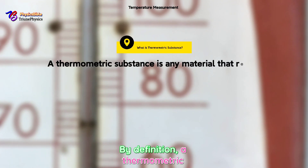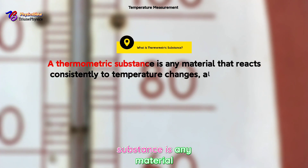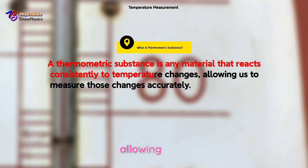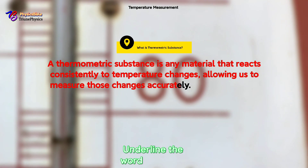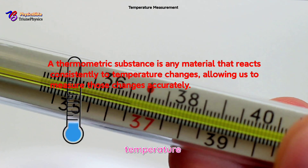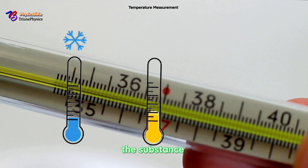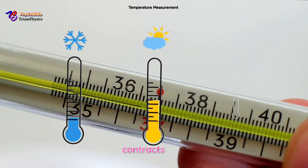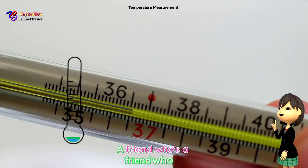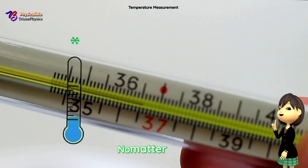By definition, a thermometric substance is any material that reacts consistently to temperature changes, allowing us to measure those changes accurately. Underline the words: material, reaction, and change. So basically, when the temperature goes up or down, the substance expands or contracts in a predictable way.